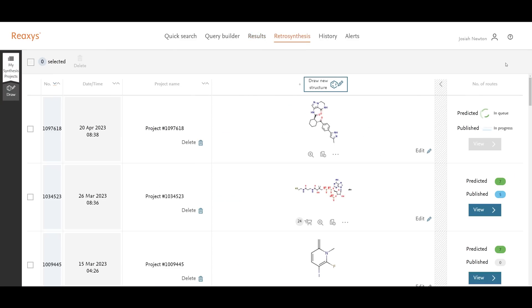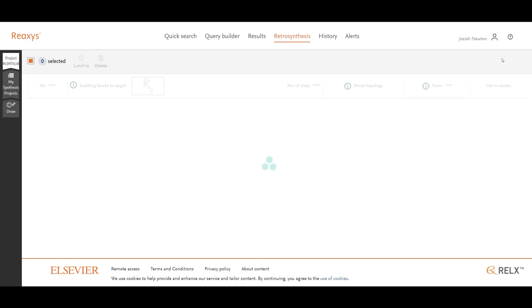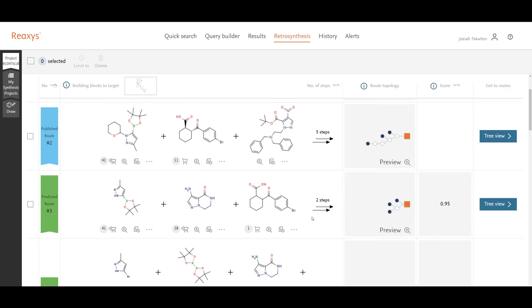Now that we have our plans building, it's going to take a couple minutes for it to finish its prediction. Once it's finished, we can take a look at what Reaxis suggests. Here we have eight predicted routes. These actually look fairly similar to the ones that we saw in the OPRD paper — relatively similar routes, because it's getting inspired by previous reports. As this is a known compound, there are published routes reported.